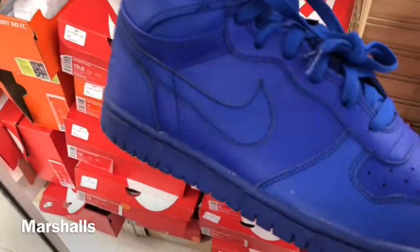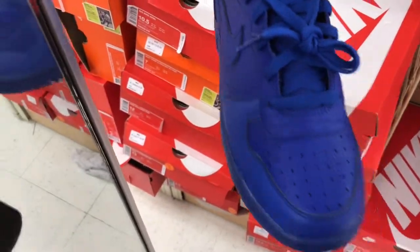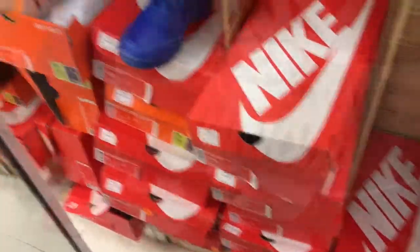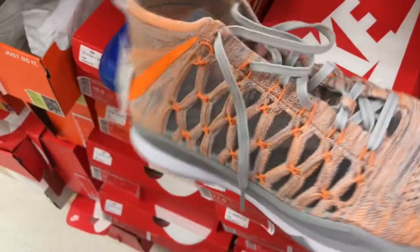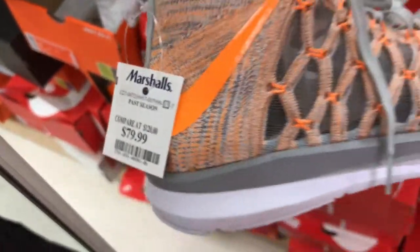These blue Nikes in here. The other Marshalls had red ones, the blue is in here. I think we got $49.99. Those flat blue Nikes — I've never seen these before — $79.99.